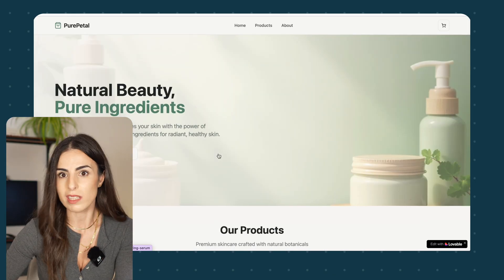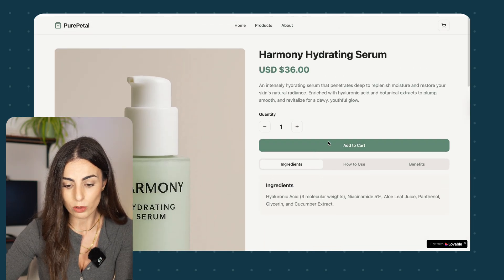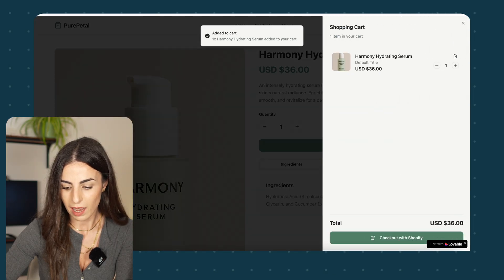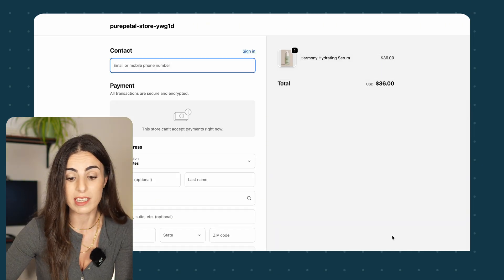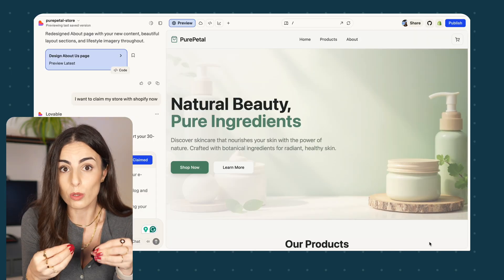The checkout is still handled by Shopify — so everything is 100% secured and Shopify-compliant. On the live store, if I go to a product and add to cart, then click Checkout with Shopify, this is the normal Shopify checkout page.